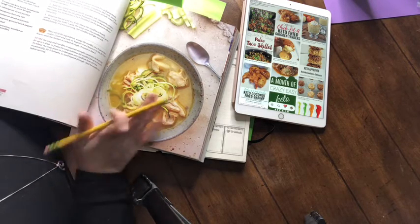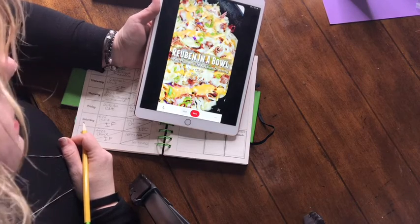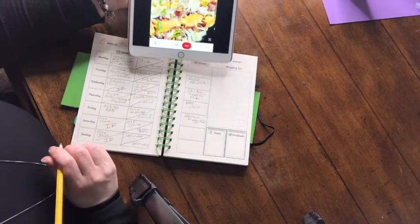I already have some zucchini noodles in the freezer. I have my chicken and that should be an easy one to do for this week when I am working and not home. This is one of my favorites — Reuben in a Bowl. It is low carb and doesn't take very long to put together. I will be making Reuben in a Bowl and that will be on Monday.